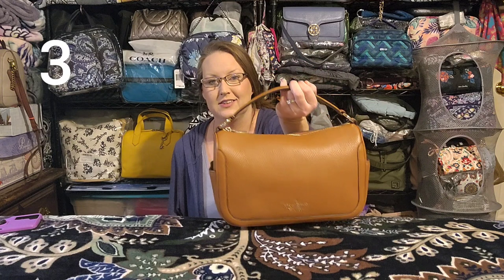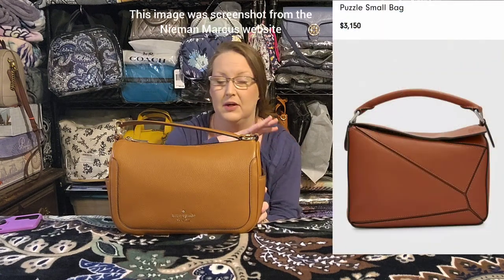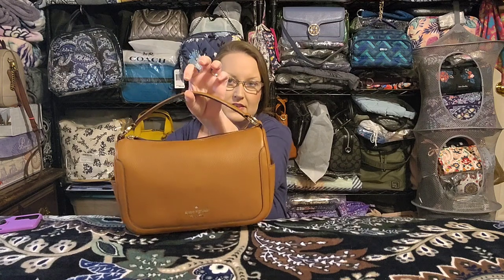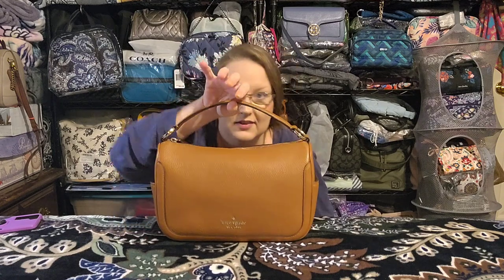This is called the Kate Spade Smoosh — S-M-O-O-S-H — in the color Warm Gingerbread. The overall shape and design really reminds me of the Loewe Puzzle Bag in its overall look. Obviously it doesn't have the individual leather pieces that give the Puzzle Bag its movable, flexible detail, but the top handle, the overall size and look of the bag — it just reminds me of that. I absolutely love this one.